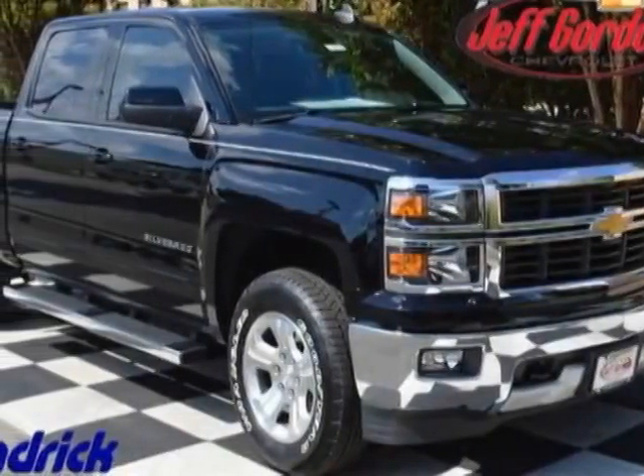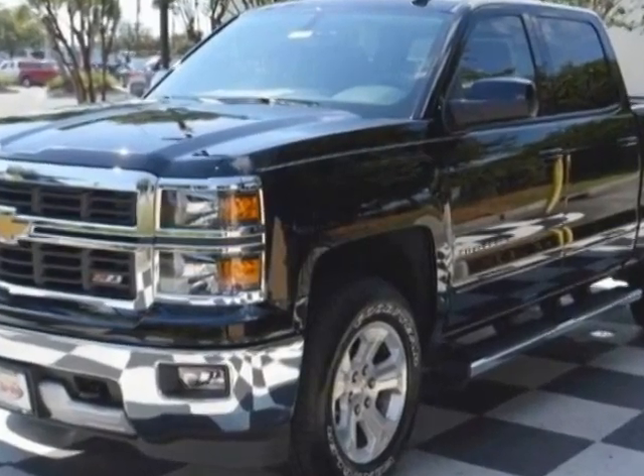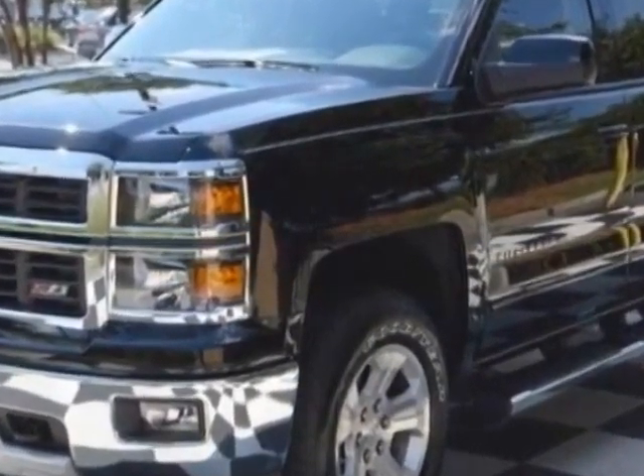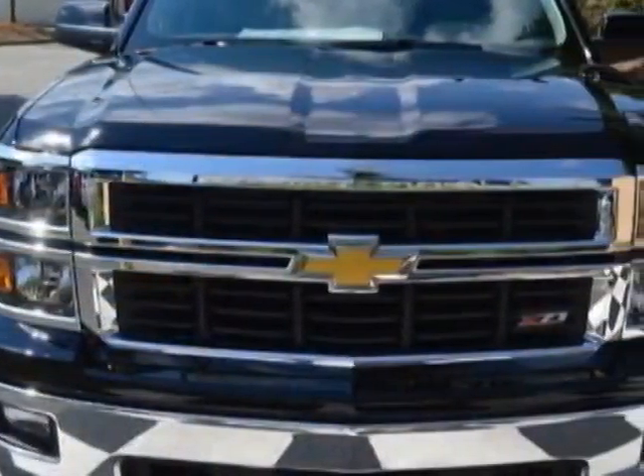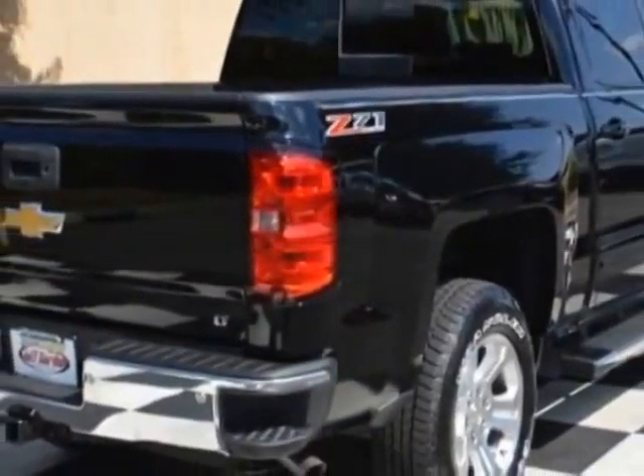Take a look at this new 2015 Chevrolet Silverado 1500. For your protection, this vehicle has a full factory warranty. This Silverado 1500 boasts a engine and has a 6-speed automatic transmission.